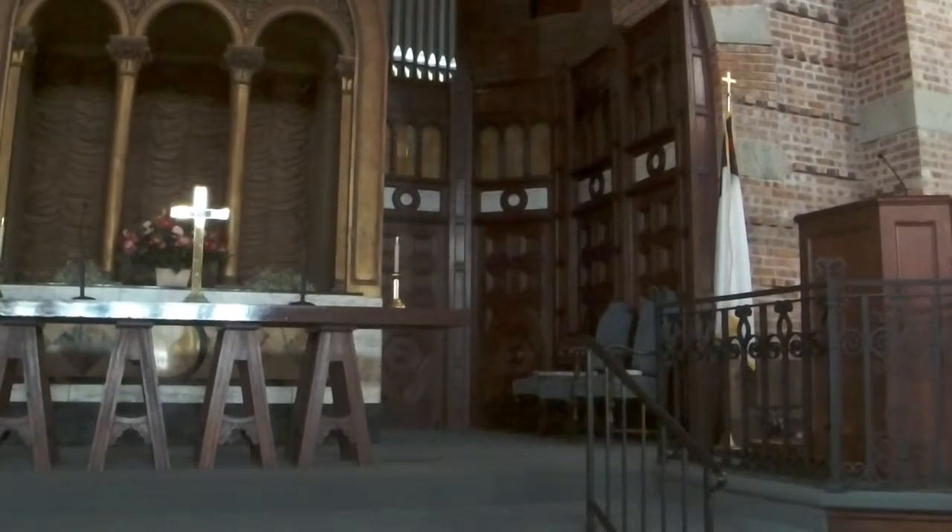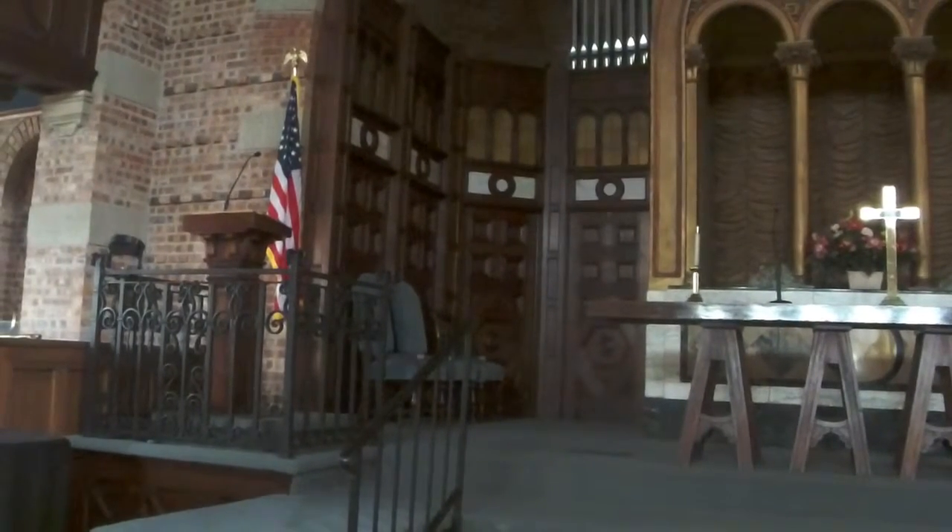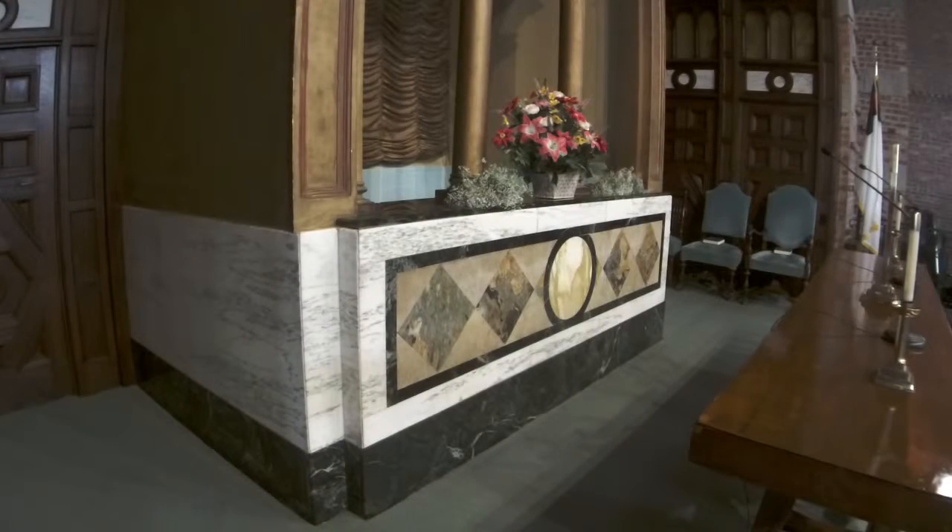Surrounding the back altar area are walnut screens, each containing the alpha and omega symbols, and glass panels depicting the Trinity in circles expressing the never-ending love of God. Beyond the communion table is one of the most beautiful designs in the building — named the dialog mosaic, it consists of rows of triangles pointing downward meeting rows of triangles pointing upward: the communication of God to man and man to God. The squares formed between the triangles symbolize the Christian life, with dark green unending hanging marble surrounding the mosaic, and a circle indicating the never-ending love of God when the dialogue is complete.